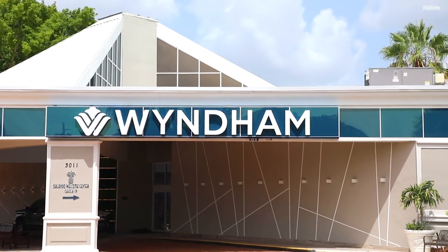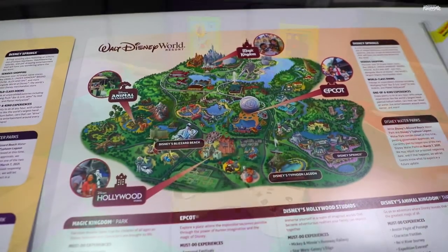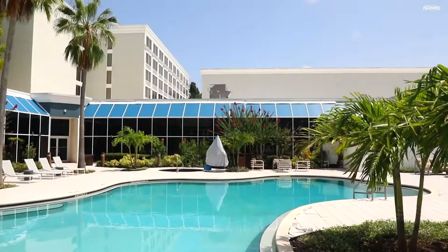Hi everyone, welcome back to Kissimmee on the Go. My name is Jamie with Experience Kissimmee, and today we're here at the newly renovated Wyndham Orlando Resort and Conference Center Celebration. This hotel is so close to the Walt Disney World Resort area and offers families and single travelers the modern style features, all with their convenience in mind. Why don't we go check it out?